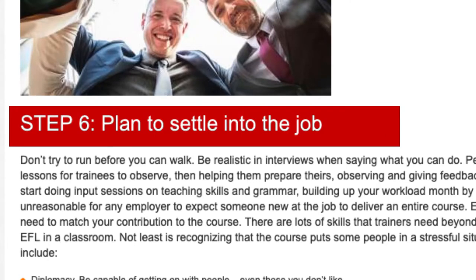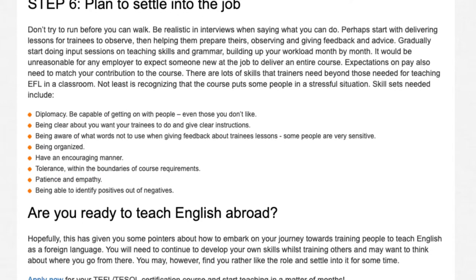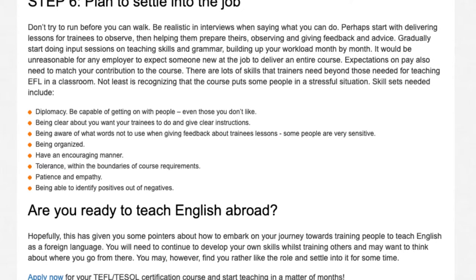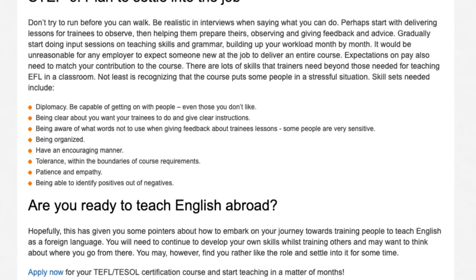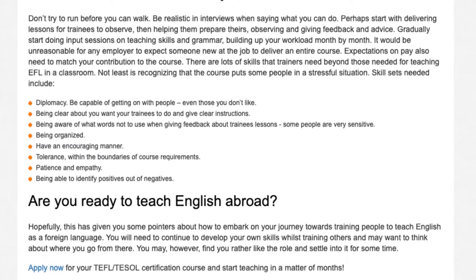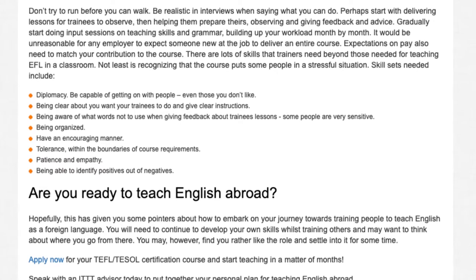Step 6: Plan to Settle into the Job. Don't try to run before you can walk. Be realistic in interviews when saying what you can do. Perhaps start with delivering lessons for trainees to observe, then helping them prepare theirs, observing and giving feedback and advice. Gradually start doing input sessions on teaching skills and grammar, building up your workload month by month. It would be unreasonable for any employer to expect someone new at the job to deliver an entire course.